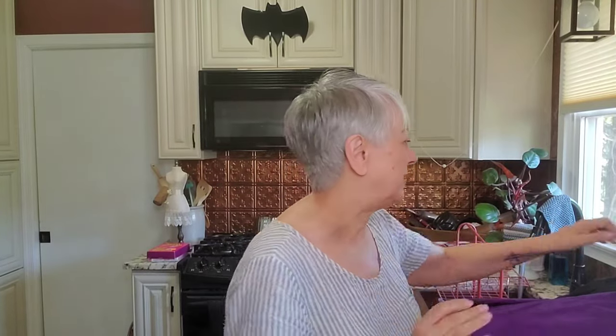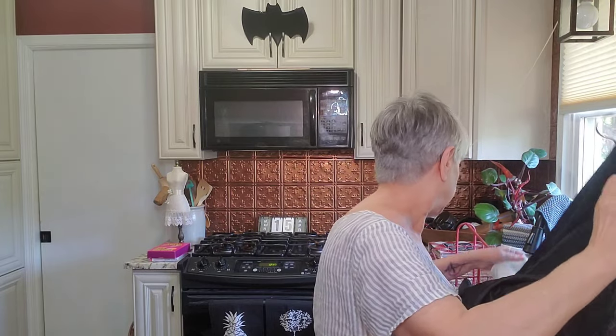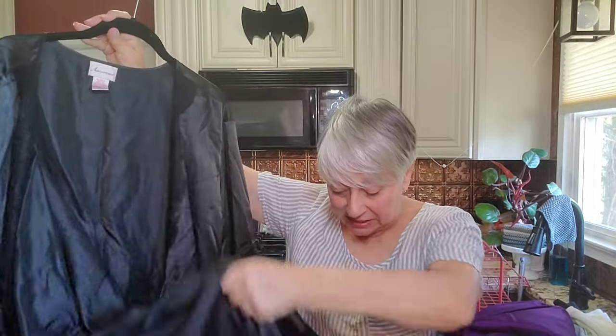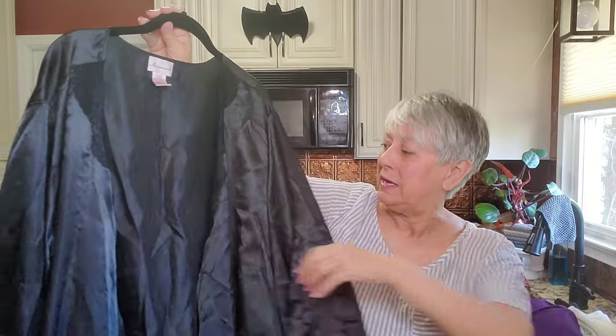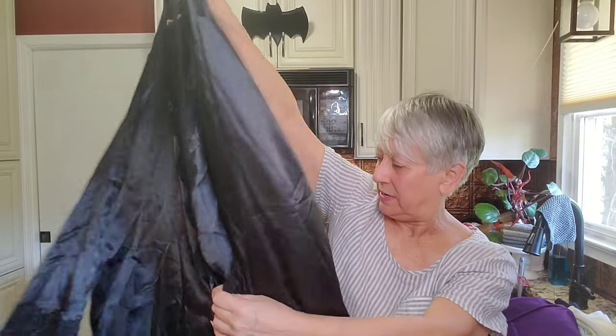I did find some vintage clothing. This robe — I believe it's by 'M or Use' or similar — is a 3X and was a two-piece set, but I could not find the nightgown that went underneath. Luckily it does have its belt, and oftentimes belts are missing. I think somebody will be okay with just purchasing the robe and putting their own nightgown underneath.